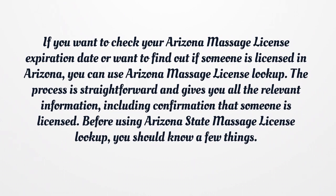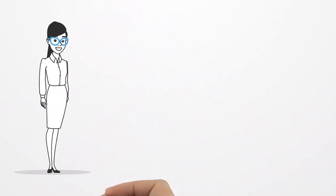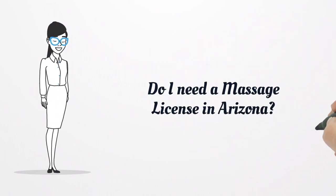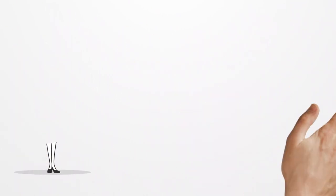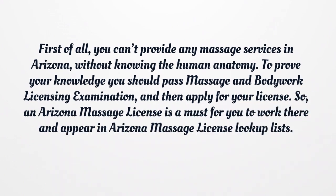Before using Arizona State Massage License Lookup, you should know a few things. Do I need a Massage License in Arizona? First of all, you can't provide any massage services in Arizona without knowing human anatomy. To prove your knowledge you should pass the Massage and Bodywork Licensing Examination and then apply for your license. An Arizona Massage License is a must for you to work there and appear in Arizona Massage License Lookup Lists.